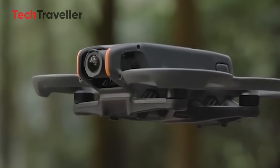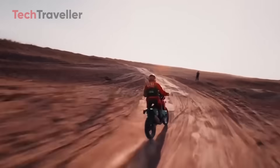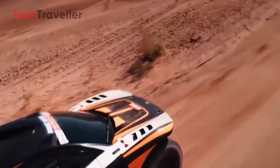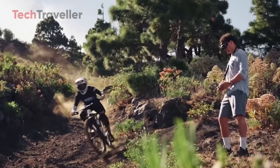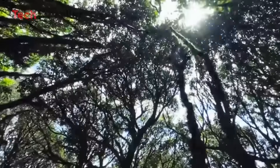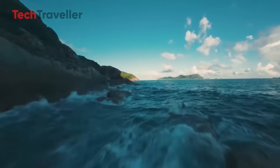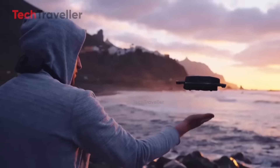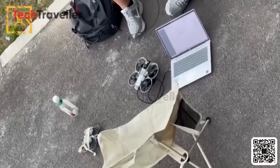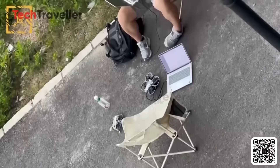The performance upgrades are just as thrilling. Early reports suggest up to 30 minutes of flight time, a huge boost over the Avatar 2's 23 minutes. Add in newly optimized motors, a refined aerodynamic frame, and smarter power management, and you've got a drone that flies longer, faster, and more confidently than ever. DJI might finally break its FPV tradition with a mechanical gimbal, paired with enhanced Rocksteady and Horizon Steady systems — meaning even during wild FPV dives or rapid twists, your footage stays buttery smooth.